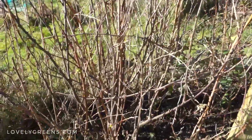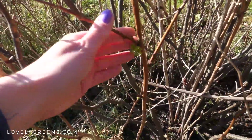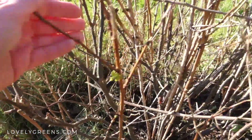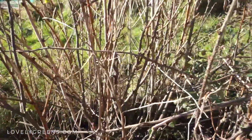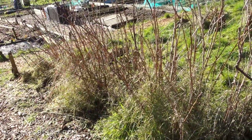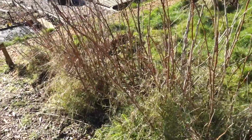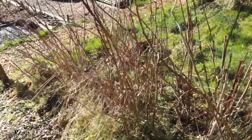This is some kind of a currant — red currant or black currant — already starting to sprout leaves. It also needs some cutting back. And these are all raspberry canes, and these will be cut down to the ground as soon as possible.